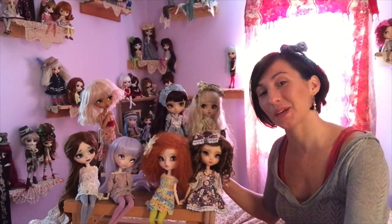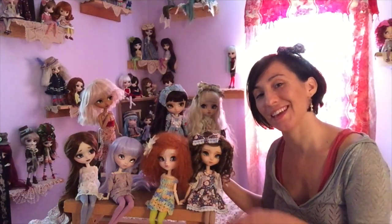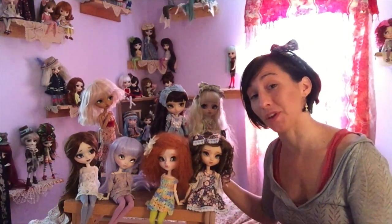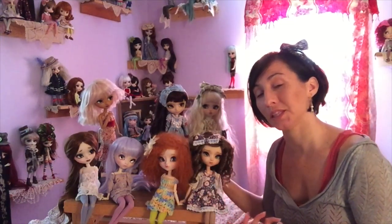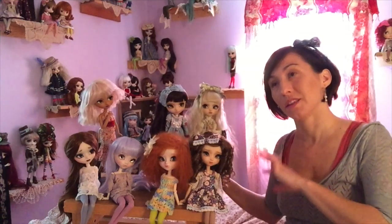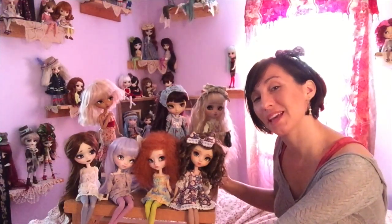For this dolly vlog hop, the question was: what are your top dolls? There are different categories, and a lot of people have taken a little bit of freedom with remolding the question. I think I'm going to do the same, so I'm going to cover the top dolls in different categories.